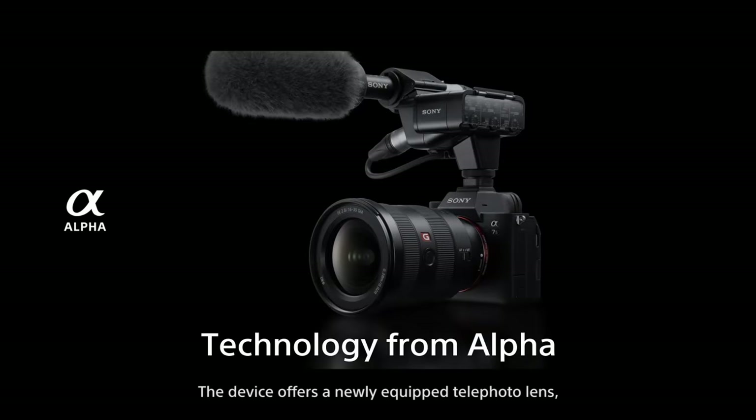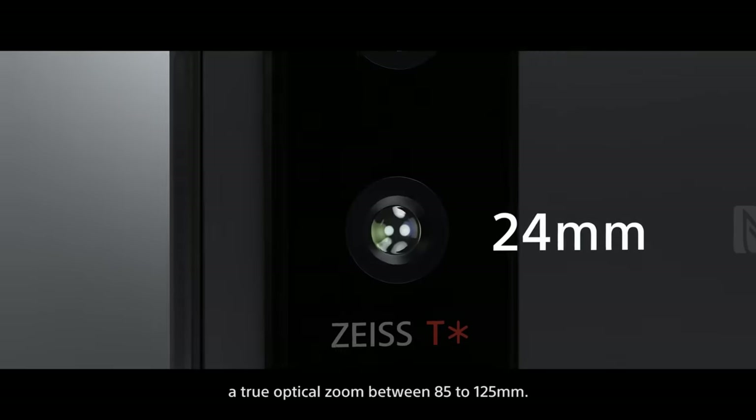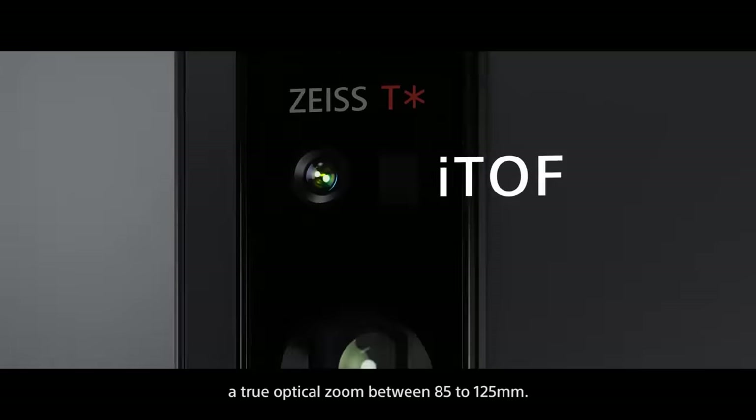The device offers a newly equipped telephoto lens, with true optical zoom between 85 to 125 millimeters.